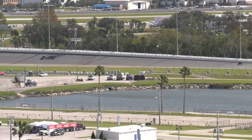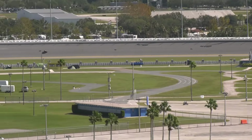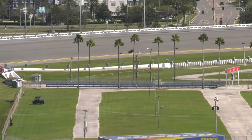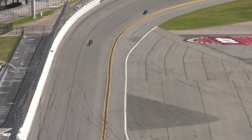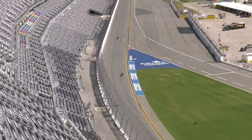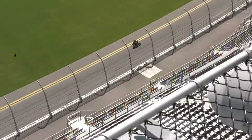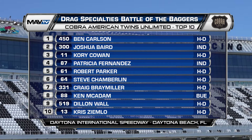Benny Carlson to the lead in Daytona. Carlson then started to move away from the rest of the pack as Josh Baird settled into the number two spot. Carlson — throttle to the stop, 126 horsepower on the Pan-American Harley-Davidson. And down the final time to the checkered flag here in Daytona, as Benny Carlson picks up the Cobra ATU win. Podium: Carlson, Baird, and Cowan.